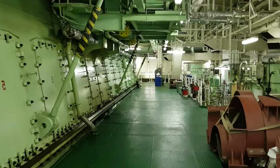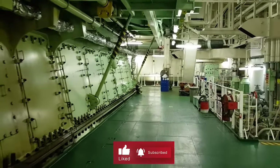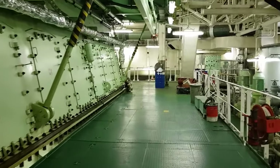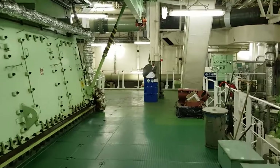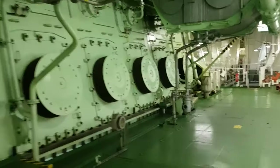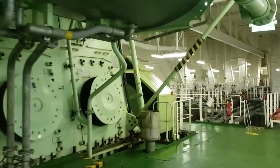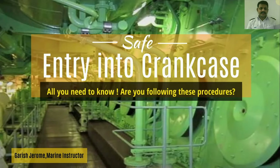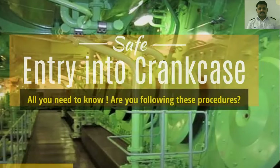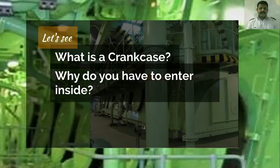The crankcase is one such part of the main engine which contains the most sensitive components of the main engine. Before doing crankcase inspection, are you confused as to what safety rules have to be followed? If yes, then you have come to the right place. In this video, we will learn the most important safety points that need to be considered for safe entry into the crankcase of the main engine. First, let us see what is a crankcase and why do you have to enter into a crankcase.